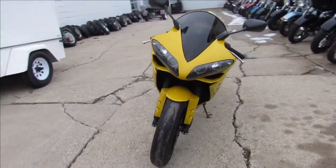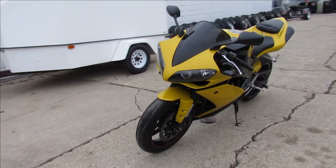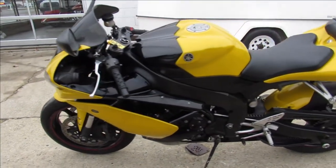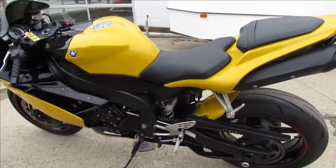Comes in the yellow and black Raven edition — sharp bike — fender eliminator kit, flush mount front turn signals, runs strong, needs nothing guys, just serviced here at the authorized Yamaha dealership.